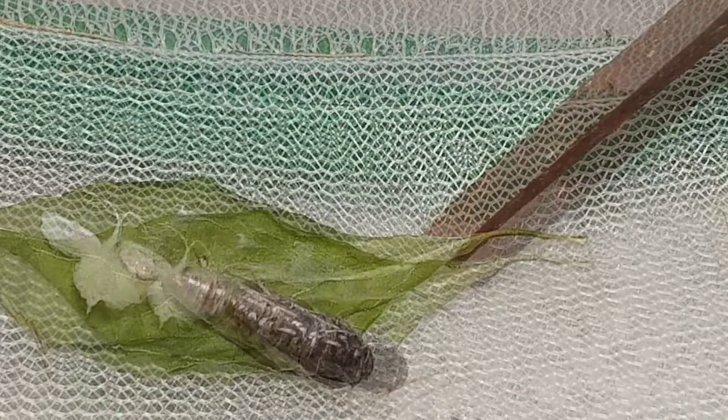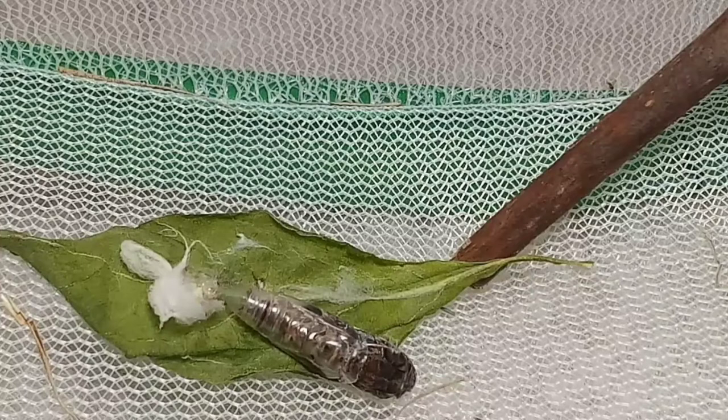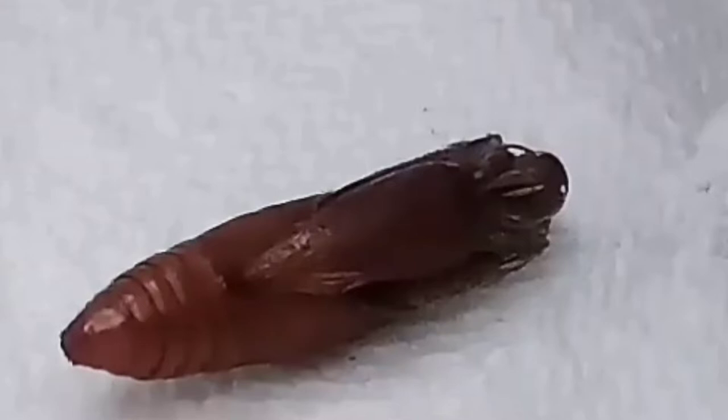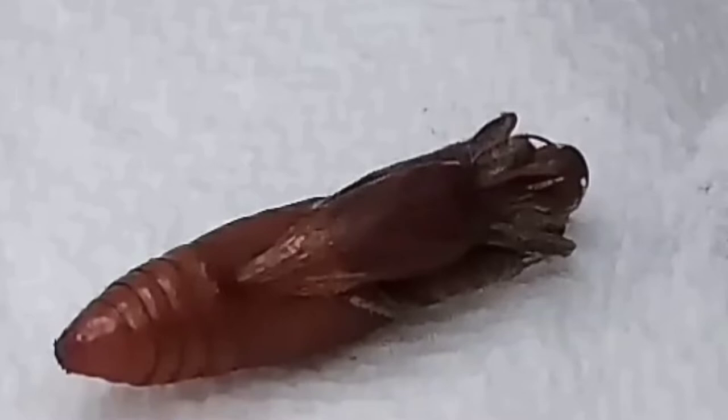Then, when not even fully out, the moth suddenly stops and takes a break still inside of the chrysalis. But this is nothing to be worried about. Three months ago, I raised a moth called the Small Moncus Moth. I set up my tablet to record the chrysalis when it was ready to hatch, and it did the same thing — in the middle of hatching, it randomly paused and remained motionless for a few minutes while still in the chrysalis.